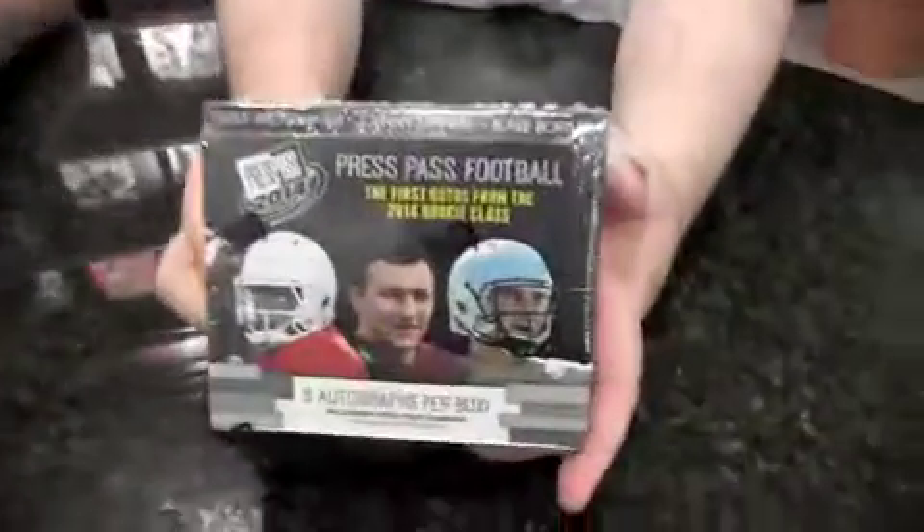Hello everybody, I'm Chris Olds, this is Derek Ficken and we're here with a different edition of Box Busters today in that it's me doing football. Me here. And you here, you're not the norm, but 2014 Press Pass football.